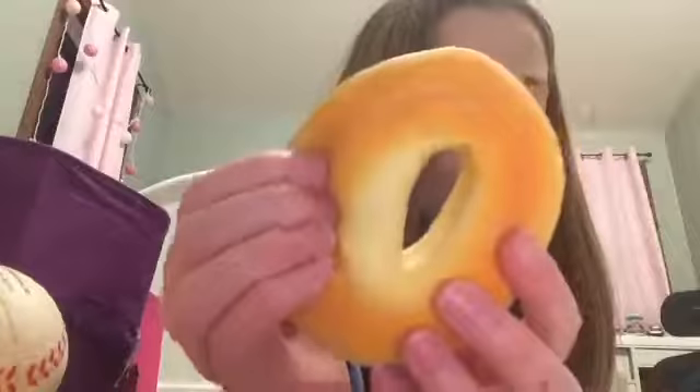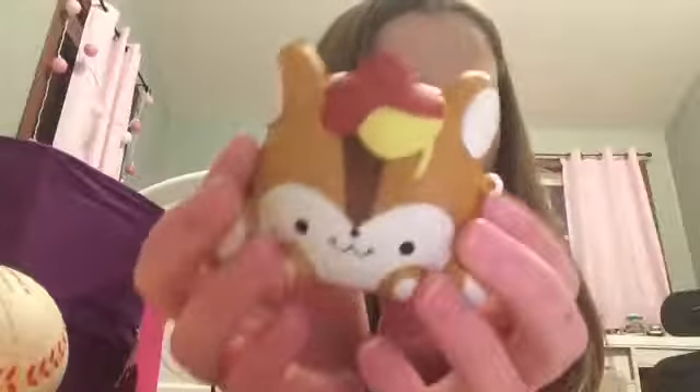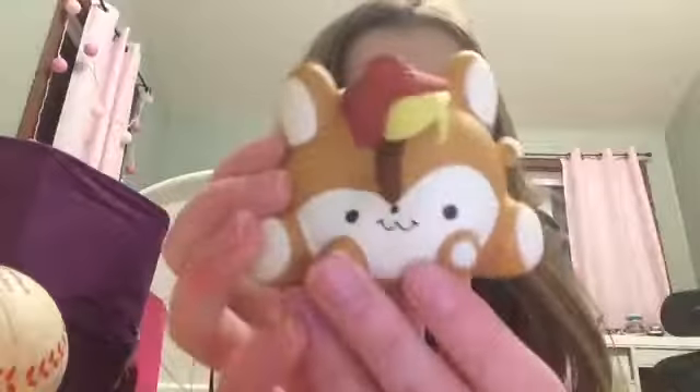The next squishy I have is this bagel squishy — it's actually pretty soft. The next squishy I have is this cute little fox thing — well, it's actually a squirrel. I forgot what it's called but it's a cute little squirrel.